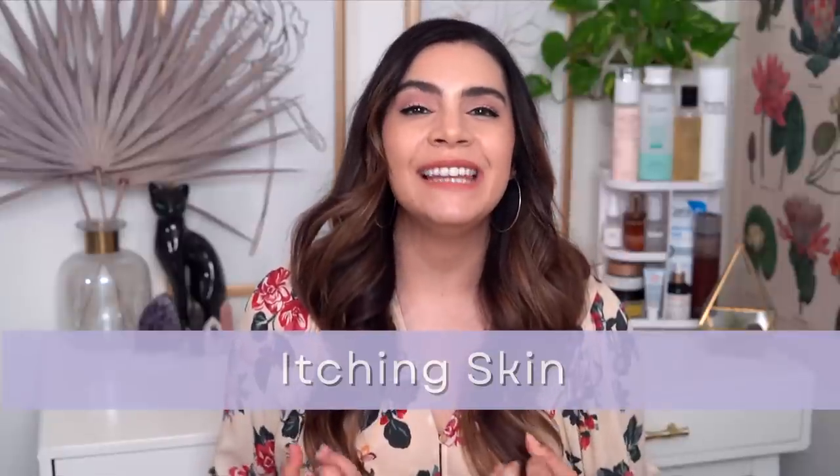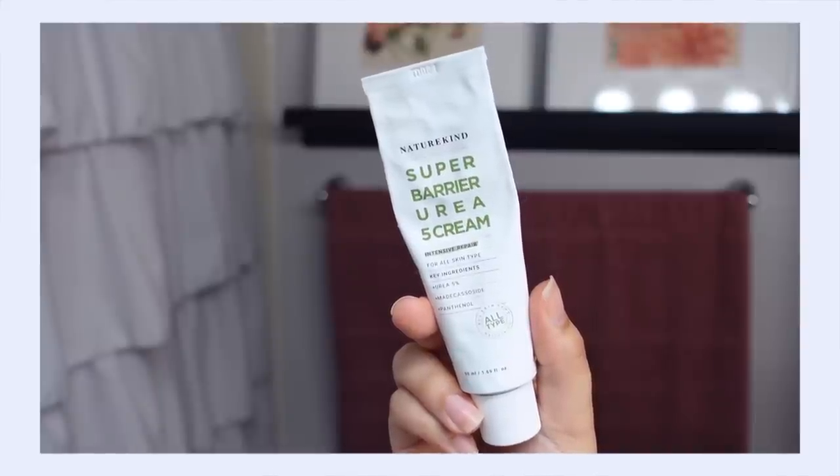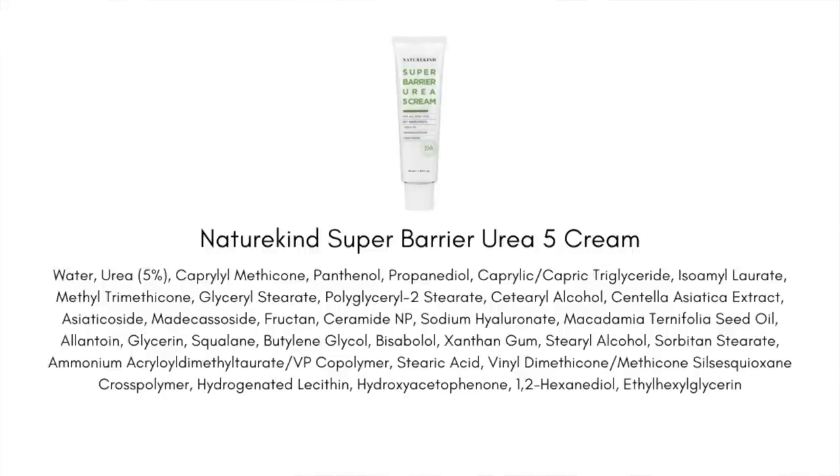So whenever my skin is feeling really itchy, I'm reaching for the Nature Kind Super Barrier Urea 5 Cream. The hero ingredient here is urea — this is an ingredient you need to know if you have itchy sensitive skin or are prone to eczema or psoriasis. It's actually a really hydrating and moisturizing ingredient and very barrier friendly because it is a natural moisturizing factor, so it's great for strengthening the skin.